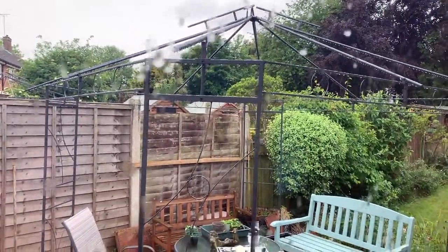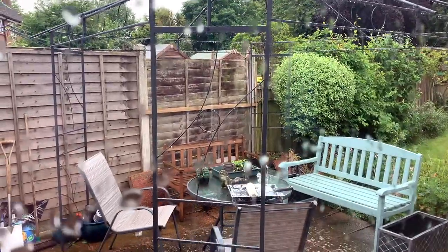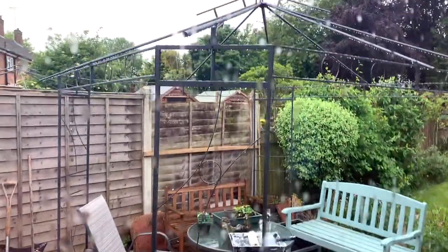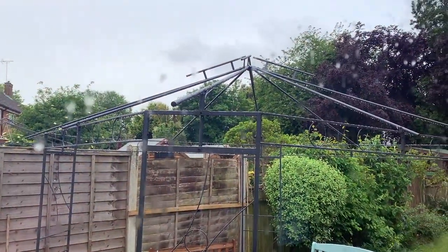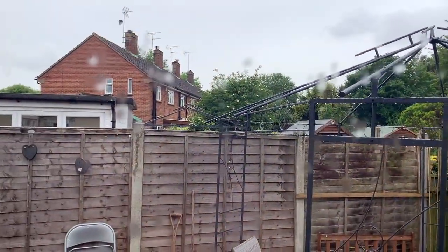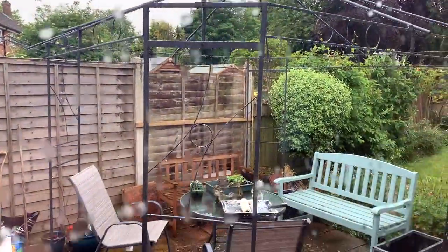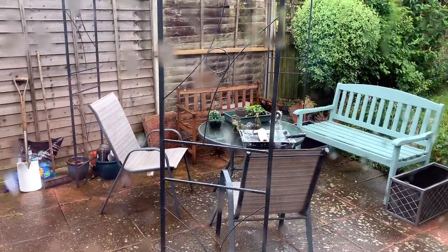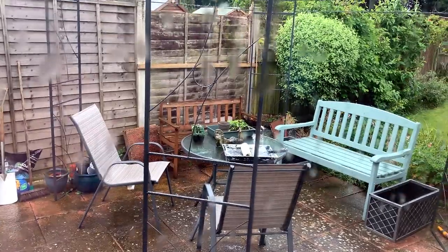Justin has finished the gazebo — I'm not going out to film it because it's really raining — but it's done apart from the tarpaulin top section, which we'll put on when the weather's nicer. You can see the neighbour's next door and it'll be lovely when we get some sun. My peppers are sitting out there waiting to be potted up — just hoping the rain will stop so I can get that done.